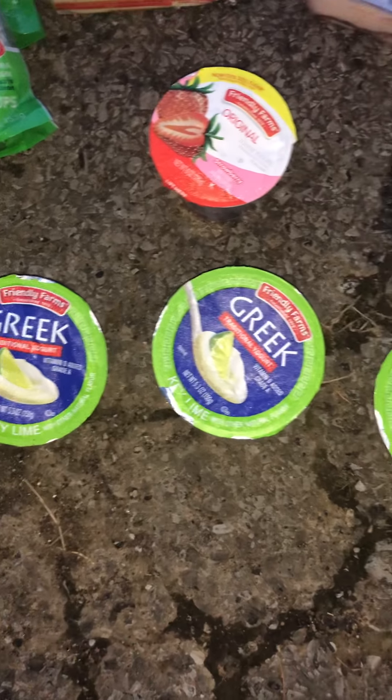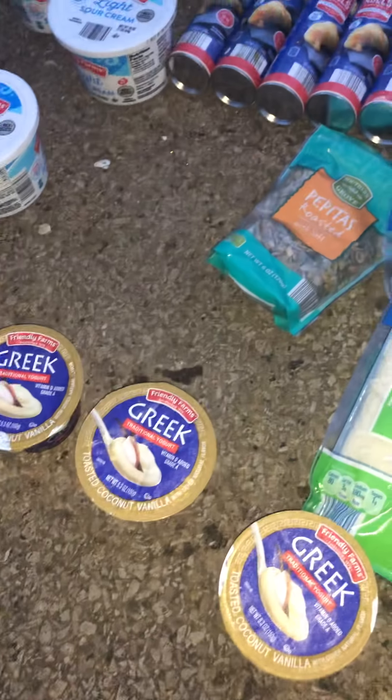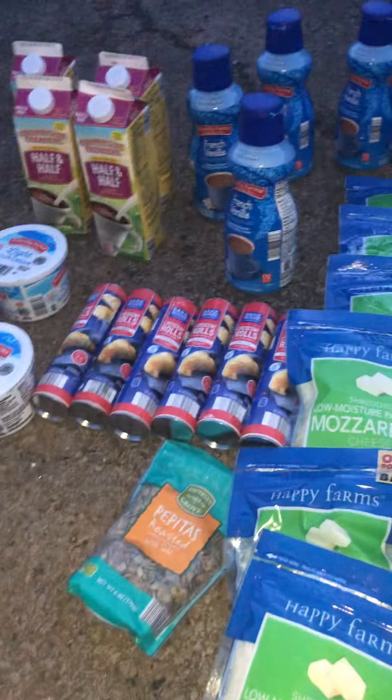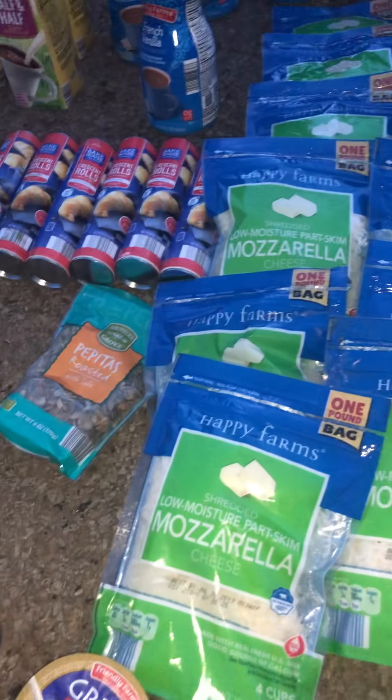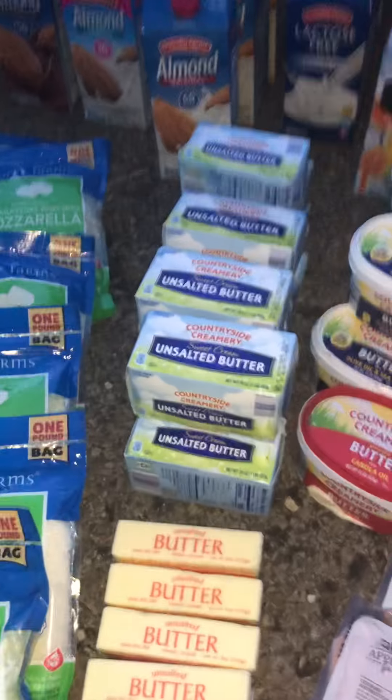A bunch of yogurts — looks like lime, key lime, and toasted coconut, vanilla. Light sour cream, half and half, French vanilla, crescent rolls, mozzarella cheese, butter. I just don't even know what to say.